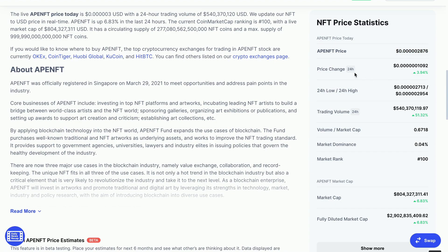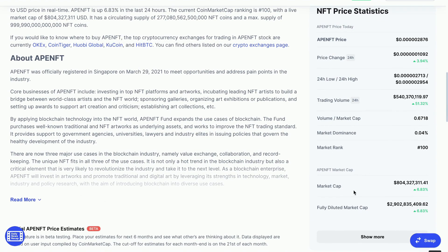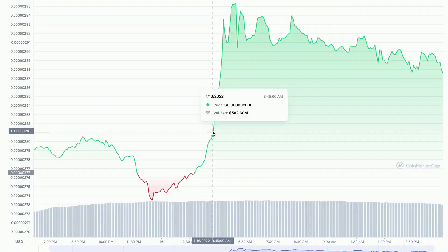The price change in the last 24 hours is up by 3.94%. The trading volume in the last 24 hours is up by 51.32%. The market cap is up by 6.83% and the fully diluted market cap is also up by 6.83%.